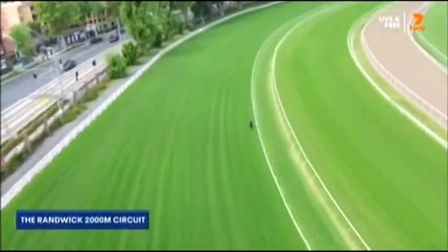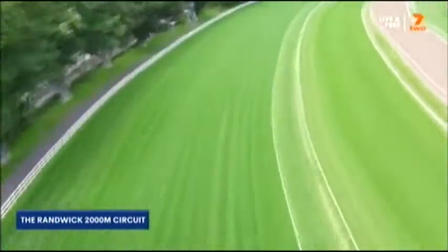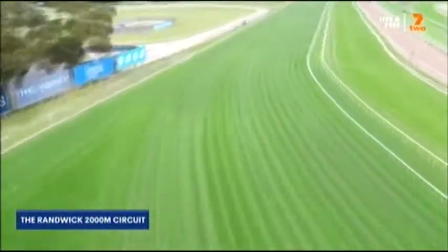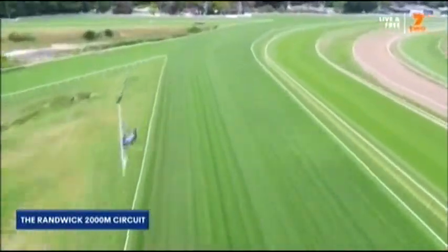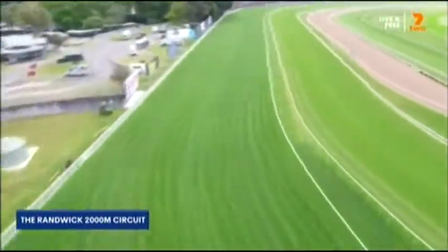Take us through the 2,000 metres that Montefilia starts. I want to ask you about J-Mac, because he's on the favourite, Very Elegant. What does he do in the Queen Elizabeth? Well, it's an interesting speed map. You've got Zaki, I think, as the likely leader. He likes to roll along in his races because Very Elegant's drawn out. I don't think that James will want to be too far away. I just think that she's nice and fit now — she'll appreciate the conditions and get into her spot.